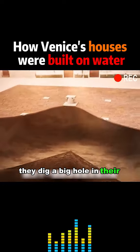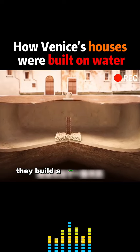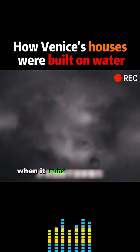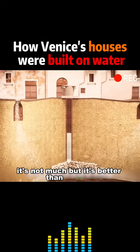They'd dig a big hole in their backyard and coat it with a waterproof material. They'd build a well, pipe it in, and cover the hole with sand. When it rains, the rainwater seeps in and fills the well. It's not much, but it's better than nothing.